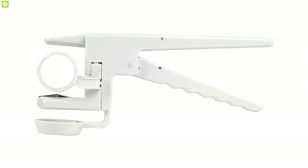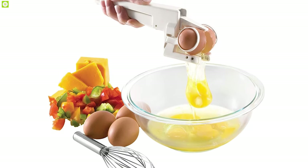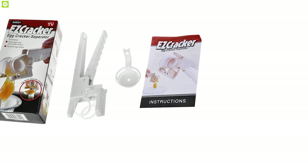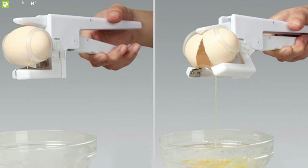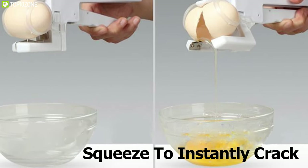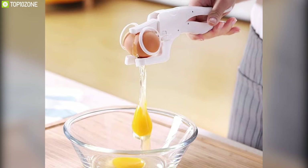Meet the Amazon Easy Cracker handheld egg cracker. With its simple design, it allows you to crack open eggs without any mess or bits of shell in your food. This egg cracker and separator can open fresh eggs or hard-boiled eggs quickly and efficiently. Simply insert an egg into the cradle and squeeze to instantly crack and release the egg from its shell — with a simple touch of a button it operates flawlessly and eliminates shell pieces from your food.